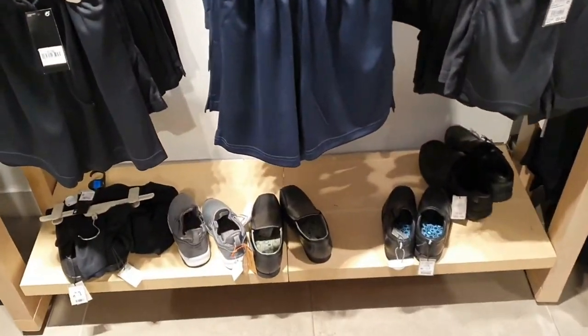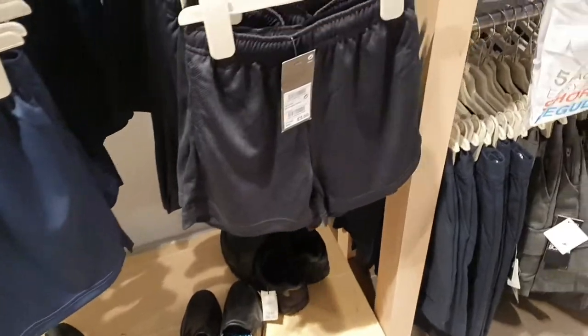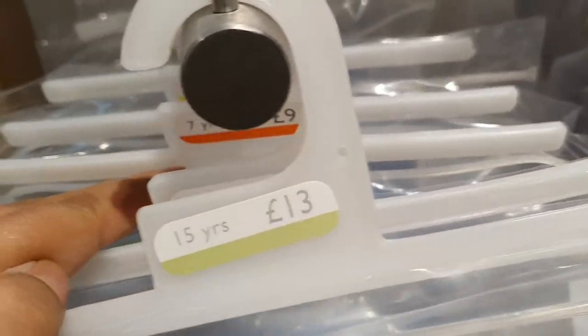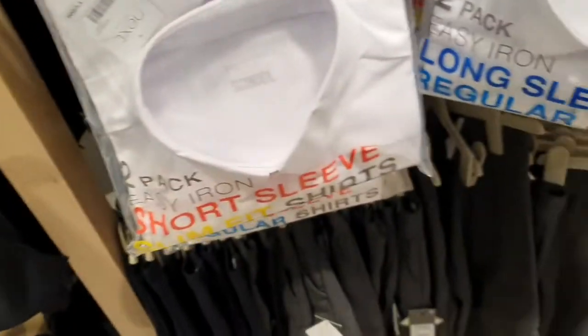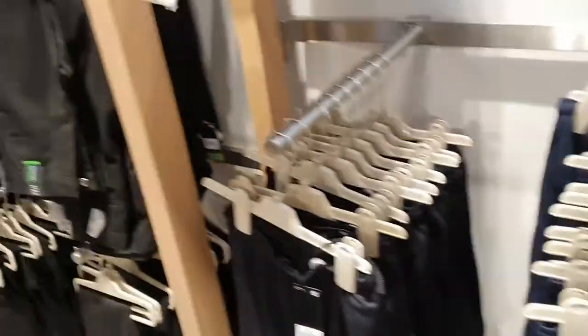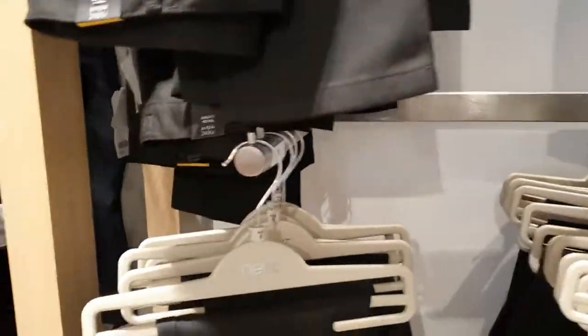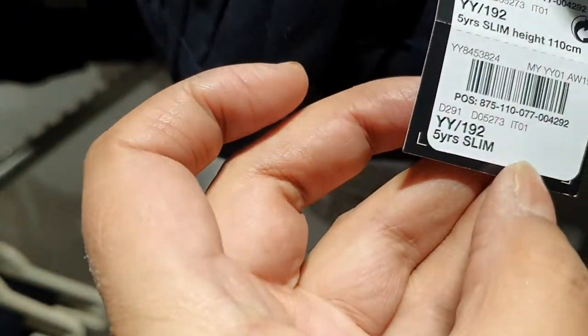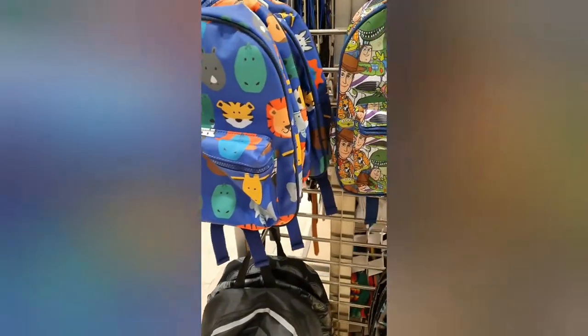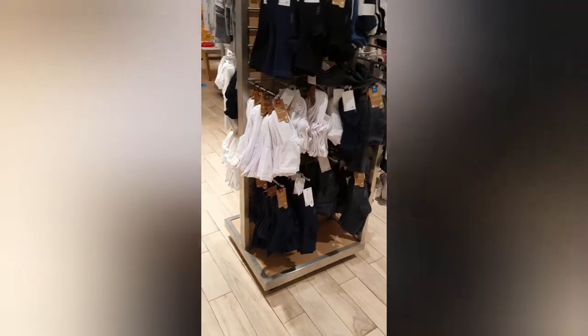They've got polo shirts and PE shorts for £3.50, and shirts from £9 to £13 depending on age. Different styles from £8. They've also got backpacks for school — back to school stuff — and socks and all girls shoes as well.